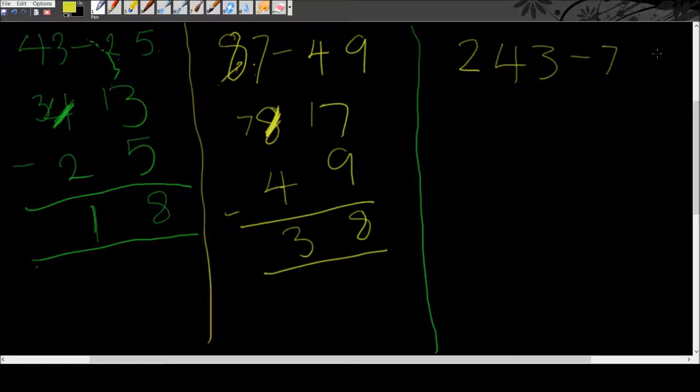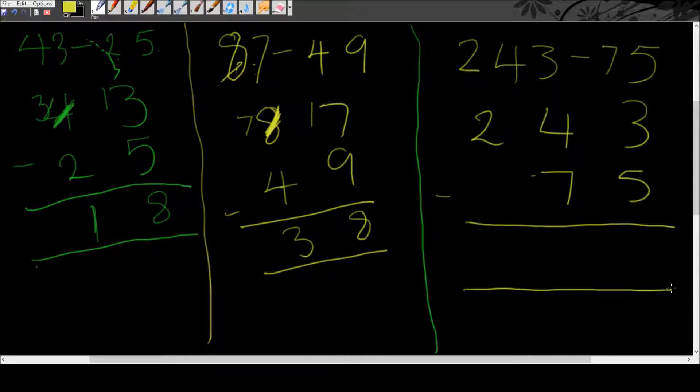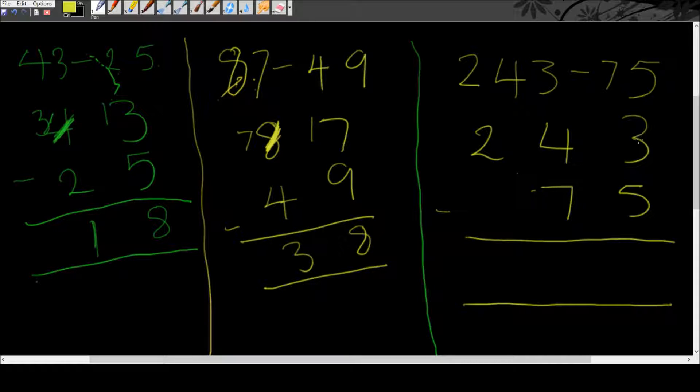Let's look at another example: 243 take away 75. First, 3 take away 5 — can't do that, so we borrow from the 4. The 4 turns into a 3 and we get 13; 13 take away 5 gives us 8. Then 3 take away 7 — can't do that, so we borrow from the 2. The 2 becomes a 1, and that becomes 13; 13 take away 7 gives us 6. Finally, 1 take away 0 is 1. Our answer is 168.